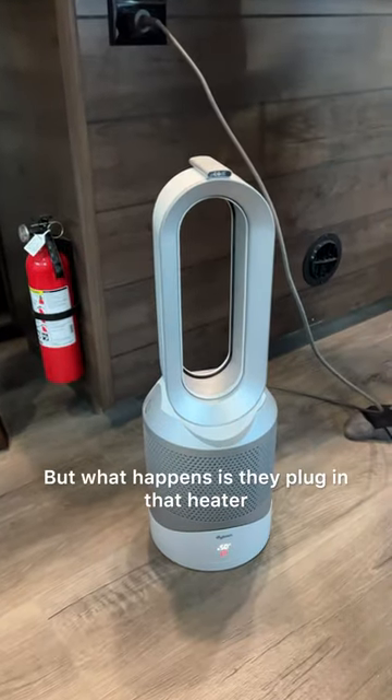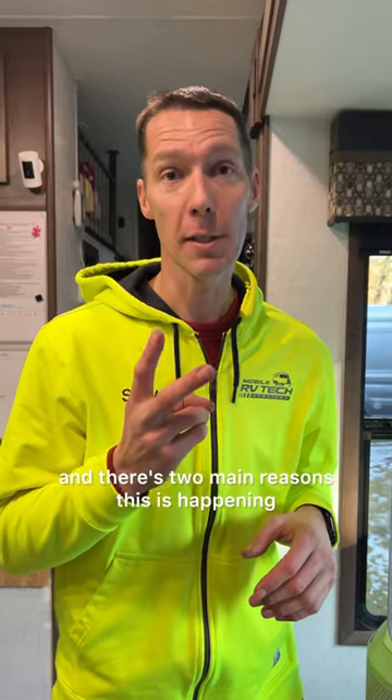But what happens when they plug in that heater? It's constantly tripping the circuit breaker, and there are two main reasons this is happening.